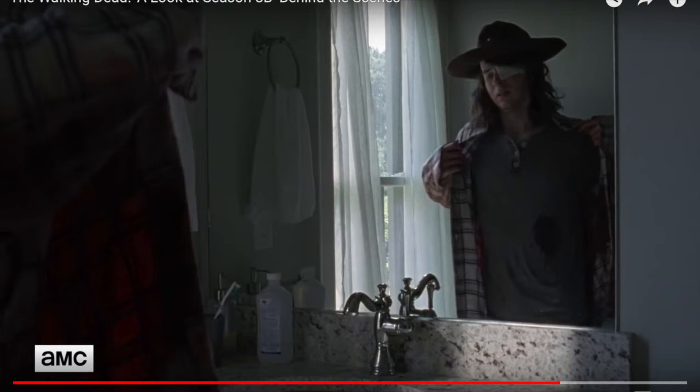First, we have this shot of Carl in his bathroom, basically looking at his bite. This is definitely a hundred percent a flashback — it appears right after him and Siddiq come back, most likely after he guides Siddiq to the sewers. He comes to the house and checks his wound. We also have this shot of someone writing something; from the silhouette on the wall this definitely looks like Carl, most likely writing the letter that we're predicting Rick is going to read later on, connected to other shots we've seen of Carl writing in his journal.